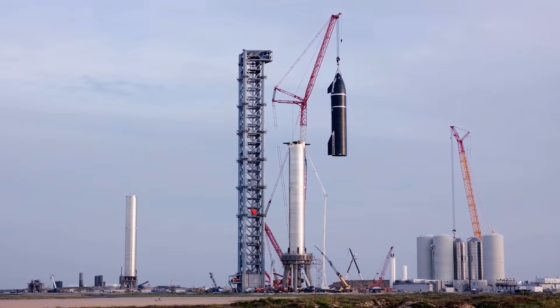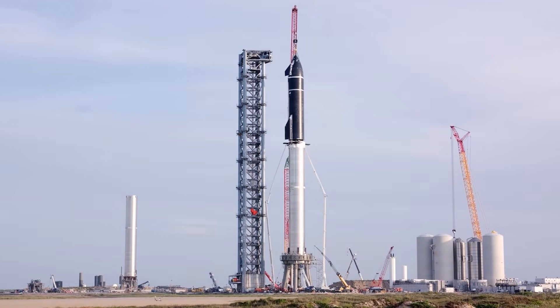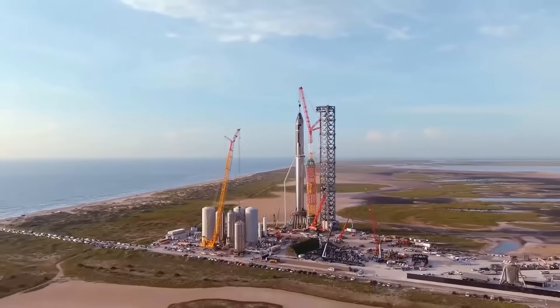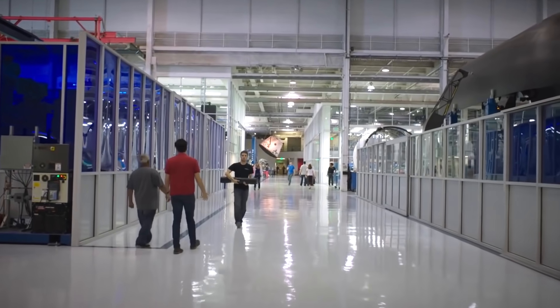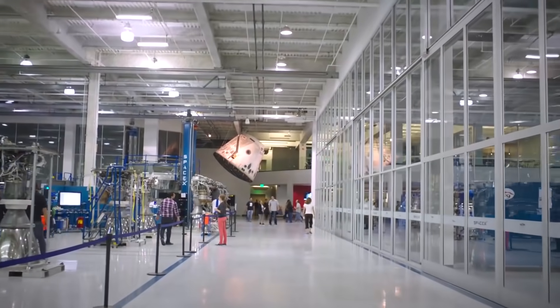With more and more pieces of the Starship puzzle coming together, it will soon be time for SpaceX to attempt a full orbital flight. Until then, we can appreciate the enormous amounts of engineering that have gone into making Starship the vehicle that will one day take humans to another planet. In order to get to this point, SpaceX had to hire the brightest minds in the country.